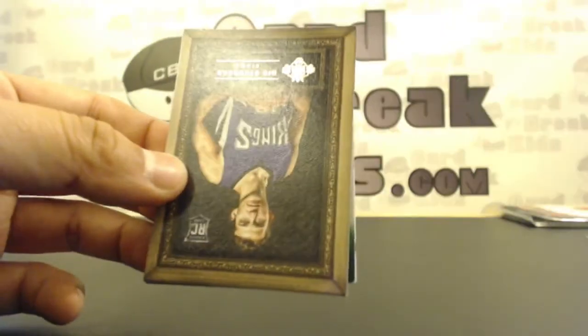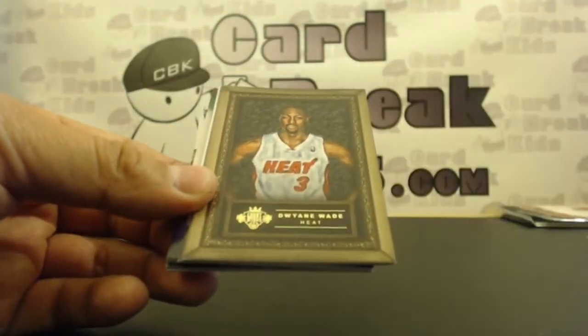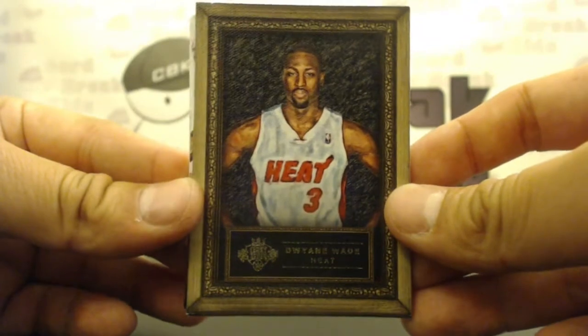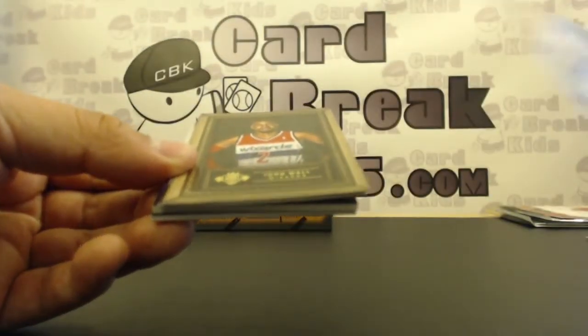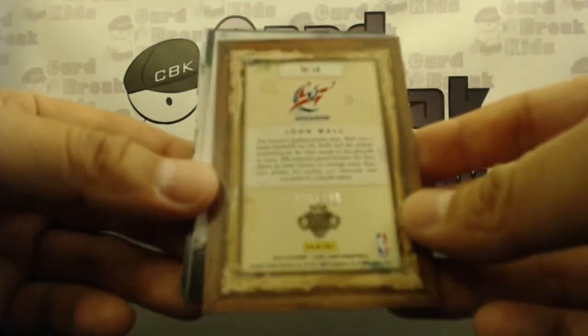Wow. Rookie hot box, I think, maybe. We got Enes Kanter base. Nick Stauskas out of 149 — that's 98 out of 149. Dwayne Wade. Okay, I guess it's not a rookie hot pack. Dwayne Wade portrait out of 149, that is 18 out of 149. John Wall portrait out of 149, and the John Wall is 26 of 149.